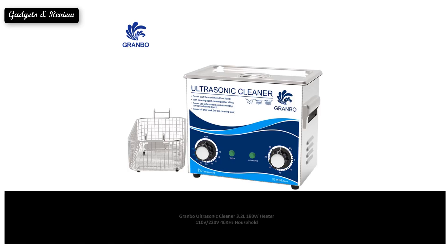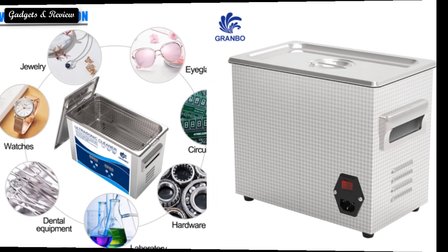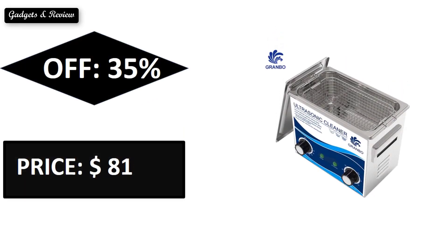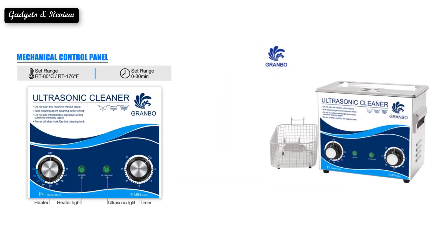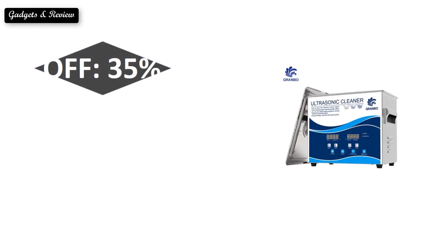At number 3. Sold reviews, rating, extra percent off. Price — price can be changed at any time. At number 2. Sold reviews, rating, extra percent off. Price — price can be changed at any time.